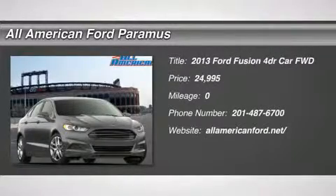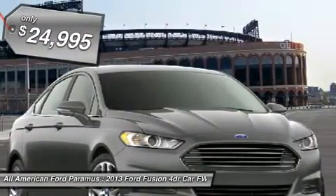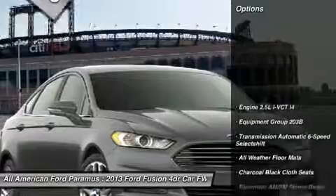The 2013 Fusion. You can have both impressive power and great economy in a Fusion, and it is priced below $25,000. Here are some of this vehicle's great options.